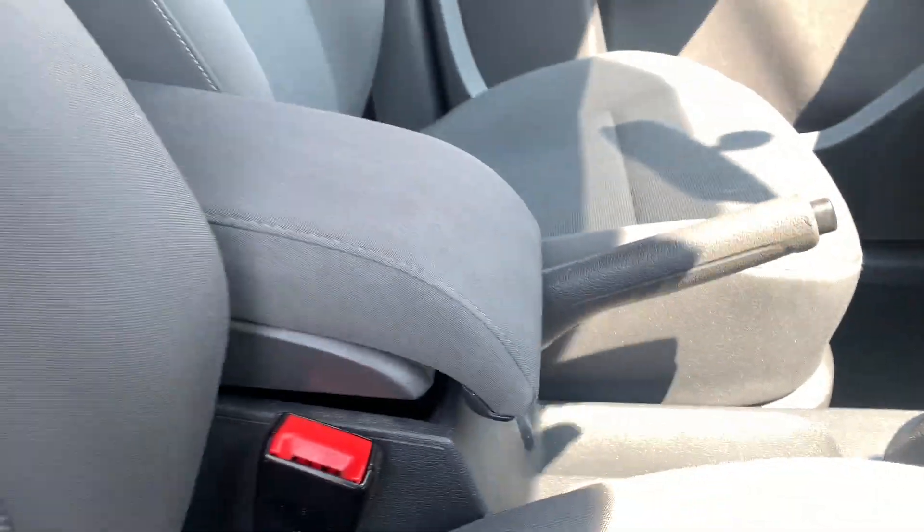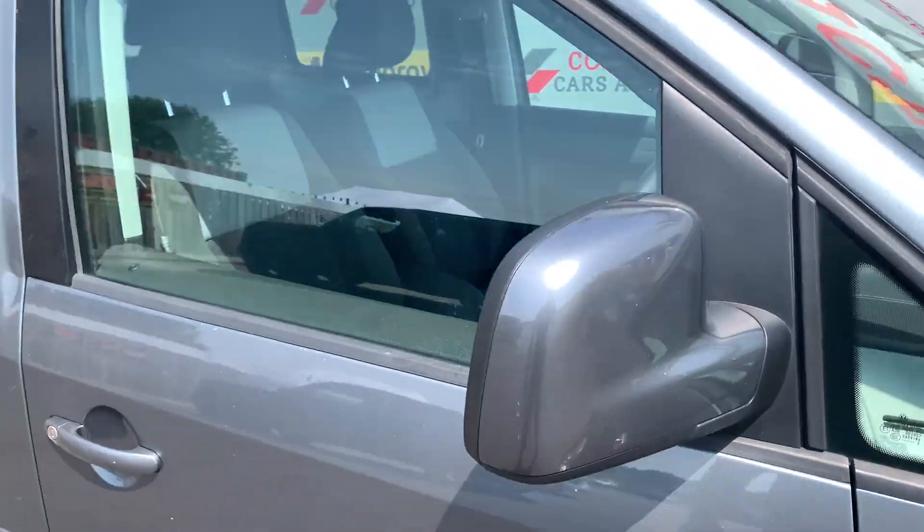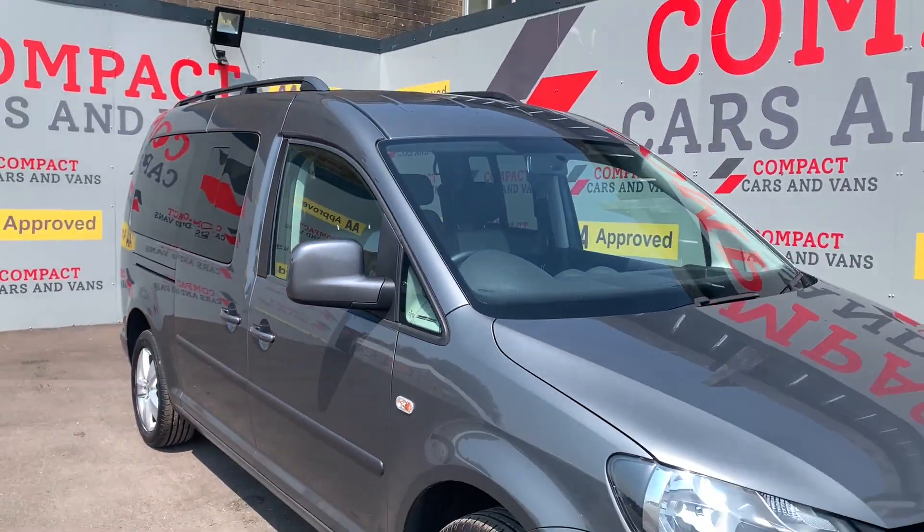Come on down to Compact Cars and Vans today to see for yourself, or call us on 01656 767 606 to arrange a viewing or a test drive.